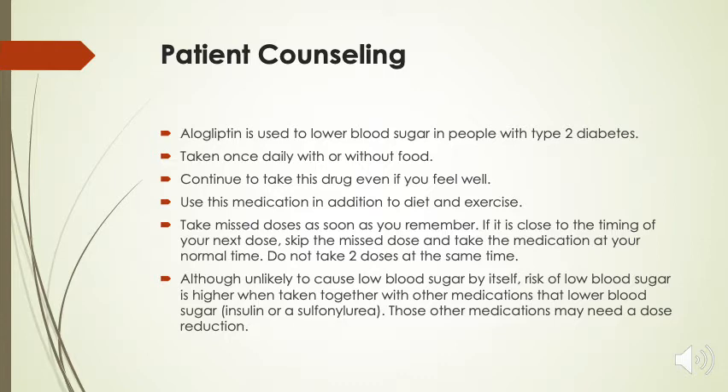Although the medication is unlikely to cause low blood sugar or hypoglycemia on its own, the risk for low blood sugar is higher when taken together with other medications that cause hypoglycemia, which include insulin or a sulfonylurea such as glipizide or glimepiride. Those other medications may need a dose reduction.